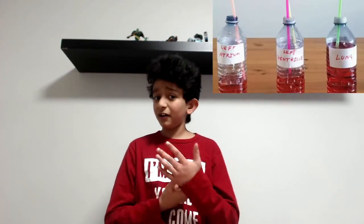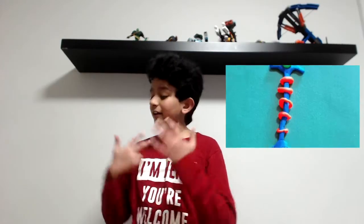I made a bunch of human body science videos. I made, for example, a heart, a lung, and a neuron. And now I'm adding to that a brain. Here are some facts that I think you'll love.